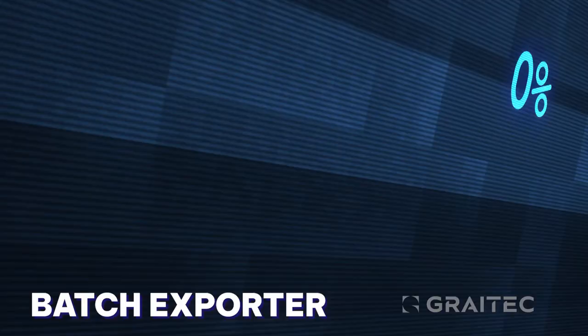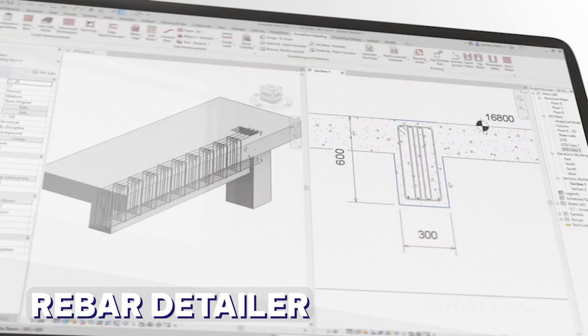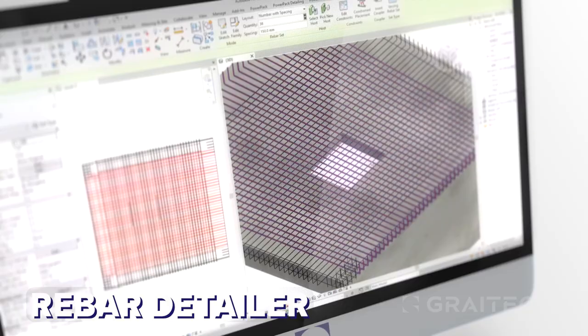Streamline file exports with our batch exporter, and master rebar detailing with intelligent tools for main bars, visibility, and bending details.